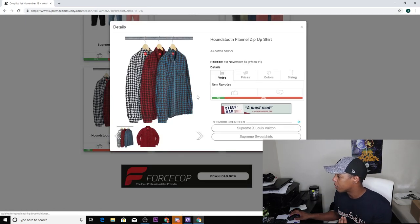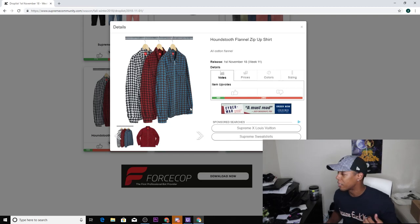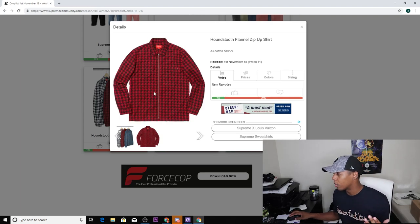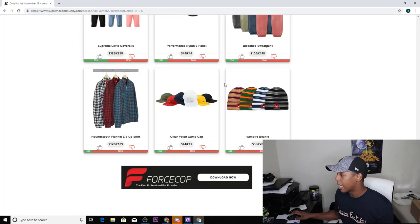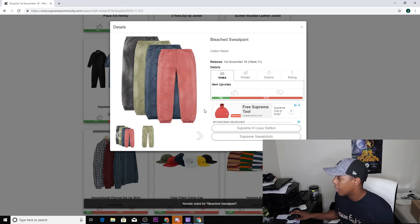Next up we have the houndstooth flannel zip-up shirt — I'm gonna down vote that because I'm not a fan of flannel zip-ups, not a fan of zip-ups in general. It comes in four colorways: white, red, and blue, all with a black pattern going all around them. It has a Supreme tag on the front left pocket and two pockets on both sides. If you guys like that you can go for it, but for me the flannel is a no-go.